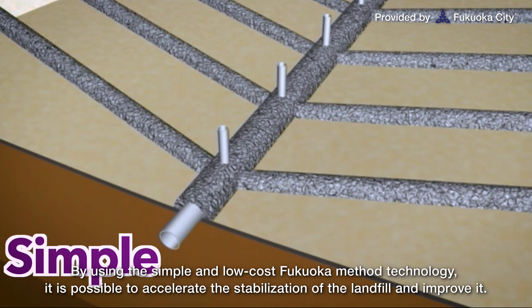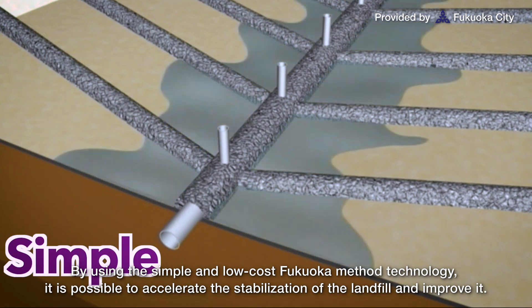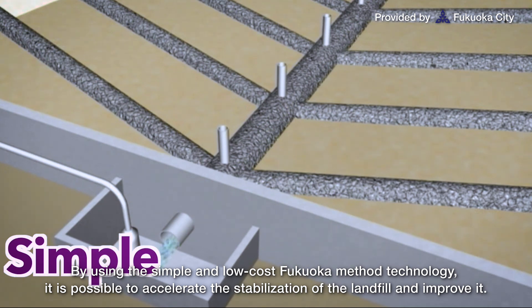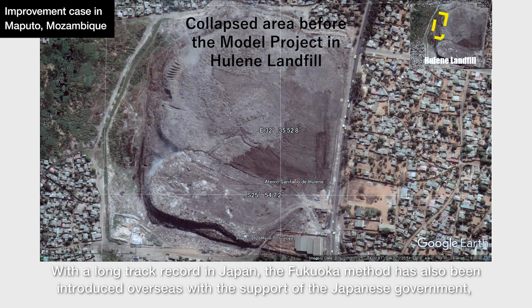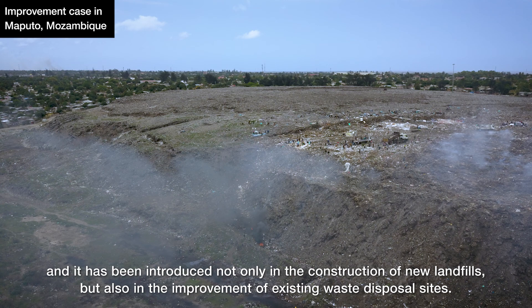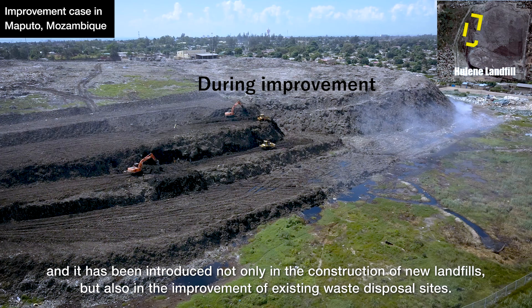By using the simple and low-cost Fukuoka Method technology, it is possible to accelerate the stabilization of the landfill and improve it. With a long track record in Japan, the Fukuoka Method has also been introduced overseas with the support of the Japanese government, not only in the construction of new landfills, but also in the improvement of existing waste disposal sites.